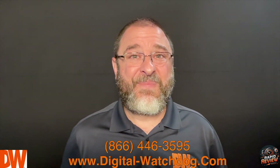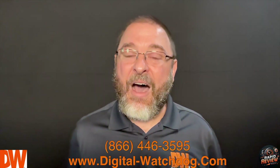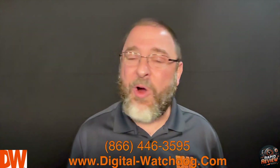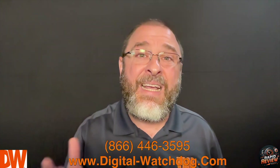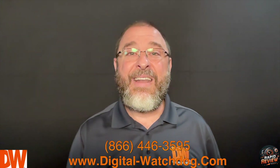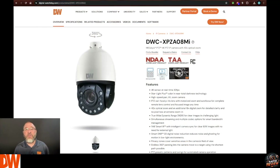Ladies and gentlemen, we're back where we started — but now thanks to AI, which is changing the world and certainly changing our industry, the PTZs are back. Now you have the power to get all the shots you want. Look at this monster: part number DWC-XPZA08MI — the brand new 4K self-tracking PTZ.